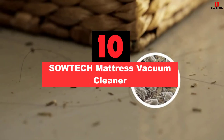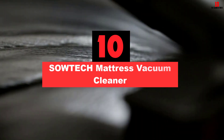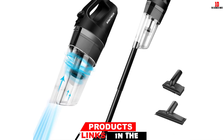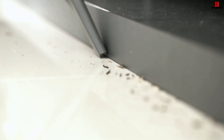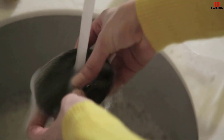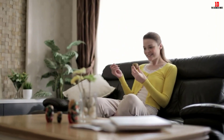Starting at number 10, we have the Sautec Mattress Vacuum Cleaner. This amazing rechargeable cordless vacuum cleaner from Sautec features a Pro Cyclone system that allows you to suck up 99% of mites, debris, dust and pet hair that may have accumulated on your mattress over time. It also comes with 6 accessories for a variety of cleaning tasks. It has noise reduction technology, is cordless, and is lightweight.